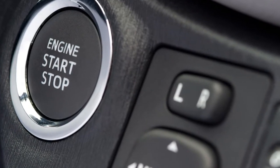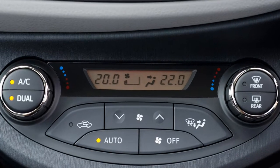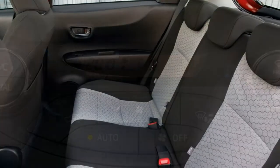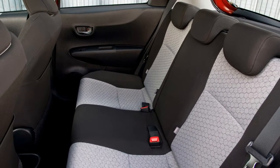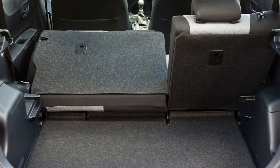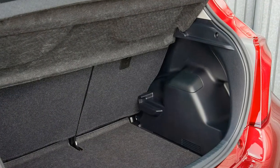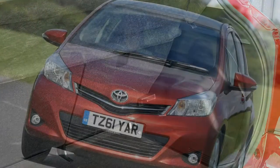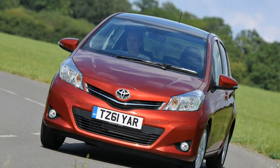A revised trim-level structure offers six grades following contemporary Toyota norms. Active grade is the entry-level, then Icon grade. Thereafter, grade options split into technology or aesthetic routes: Icon Tech and Excel representing the former, Design and Design by Tone the latter.